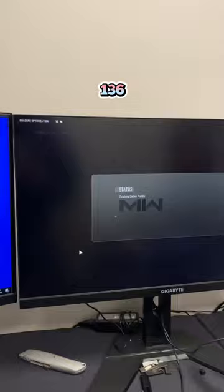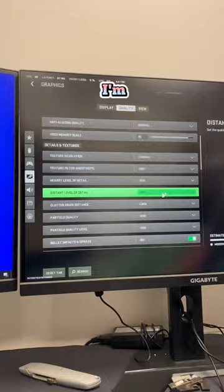Now that we have that benchmark set, I want to launch Modern Warfare 2 and see what kind of FPS I'm getting. I'm going to keep the settings the same for both cards. On high and ultra quality, I'm getting about 100 FPS.